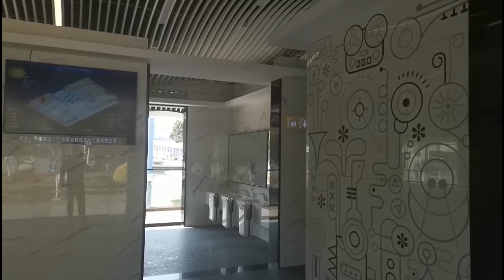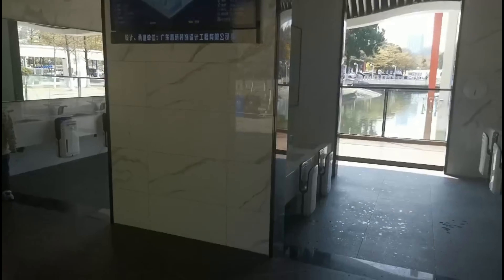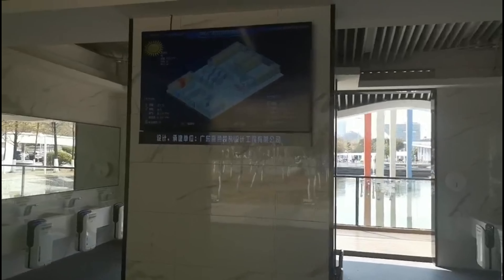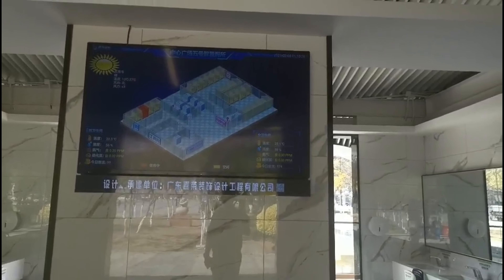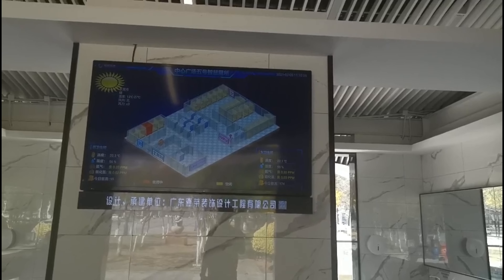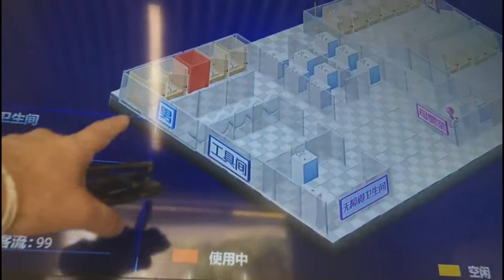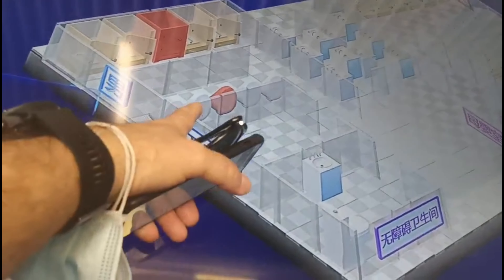Looks like there's a hand dryer for each sink. There are some smaller ones for children as well. Nice music playing. It tells you the temperature, humidity, and air quality. There are a couple of different chemical readings too. And look at this — it tells you which stalls are occupied. I think somebody's in that one. You can see which ones are western style.